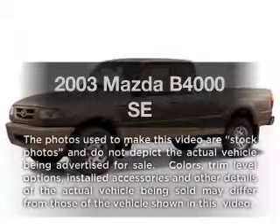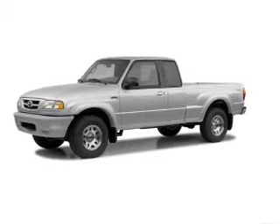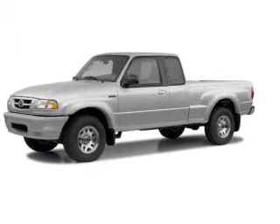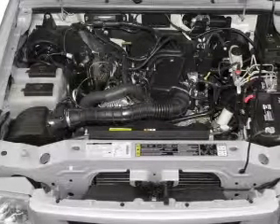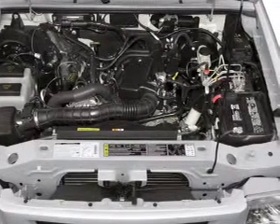Imagine yourself in this 2003 — everything you need under one roof with this great vehicle. With a reliable six-cylinder engine, the powertrain includes four-wheel drive that responds smoothly to its five-speed automatic transmission.